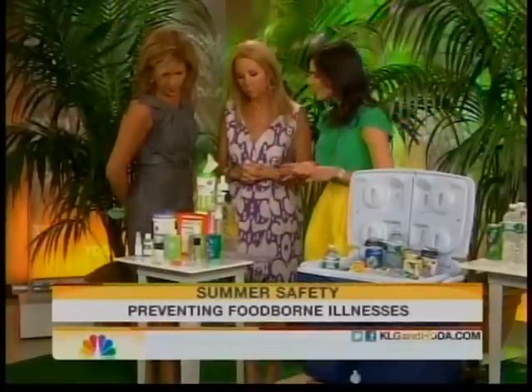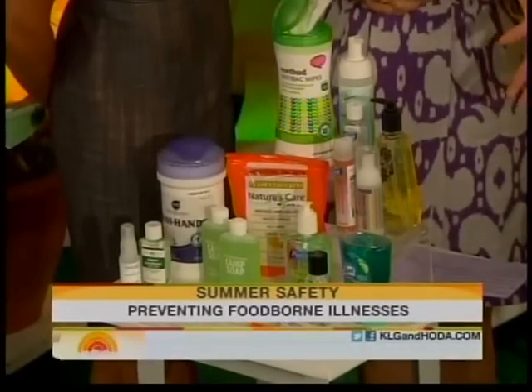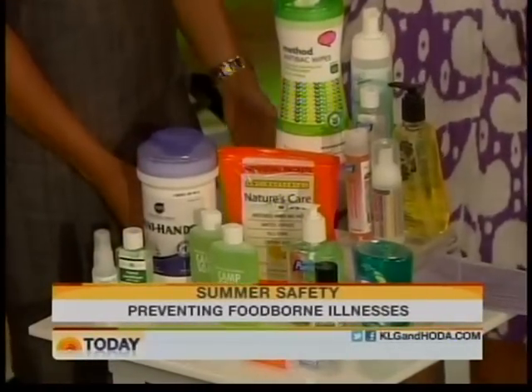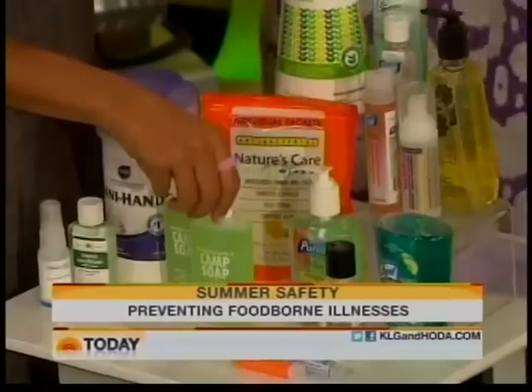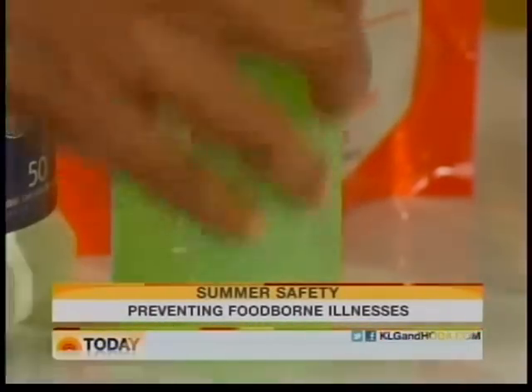First tip: keep your hands clean. You want to use antibacterial wipes. We have hand sanitizers — they come in foam, they come in pump. There's no excuse not to use them. But there's a great alternative called Camp Soap. You just put it on your hand and do this for 20 seconds. That's enough to get rid of those germs. You can buy this in outdoor stores.